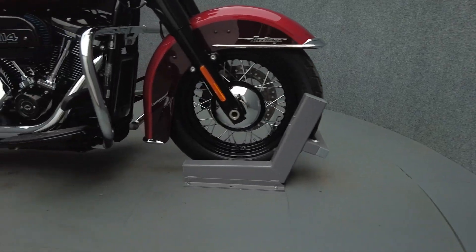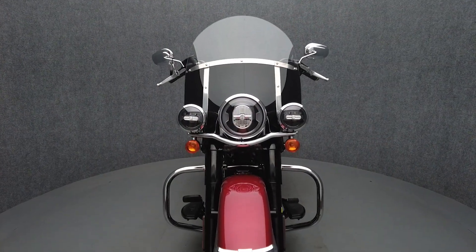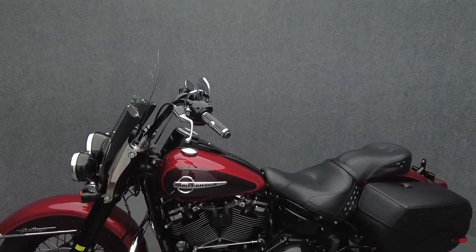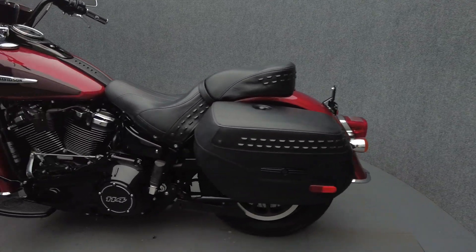Classic styling and contemporary power blend to create a sleek modern classic that gives riders the best of old and new in a uniquely Harley-Davidson way. Powered by a 114 cubic inch V-twin motor, the Heritage Classic puts 119 foot-pounds of low-end torque through a 6-speed transmission. It weighs in at 697 pounds and has a 26.8 inch seat height.